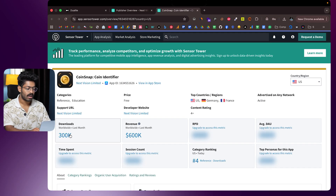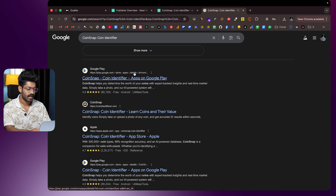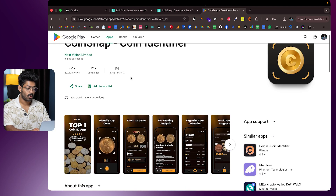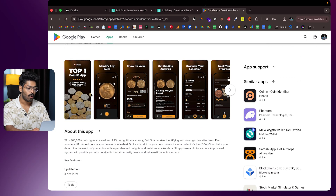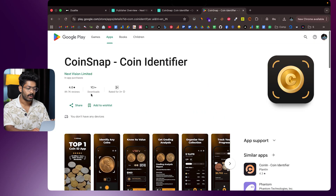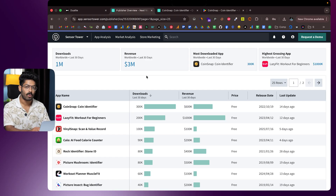In first position we have Coin Snap, a coin identifier app — 300,000 downloads last month, $600,000 revenue worldwide. Searching it on Google, it has over one crore downloads on the Play Store. All this app does is let you capture a picture of a coin and the app tells you what coin it is along with all other details. In this video I'm going to show you how to create such an app using AI.